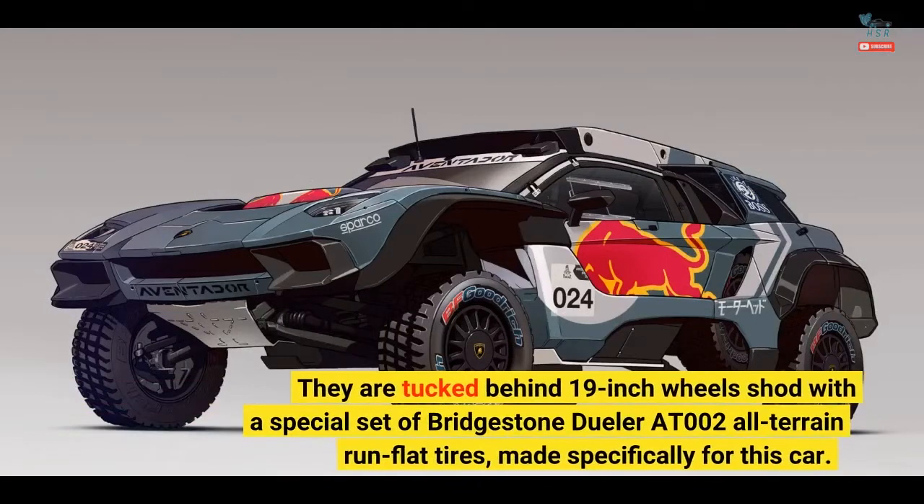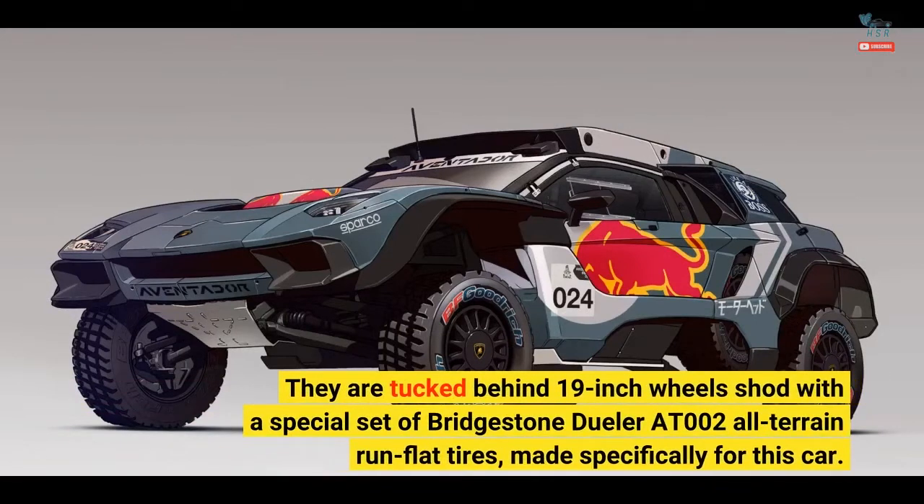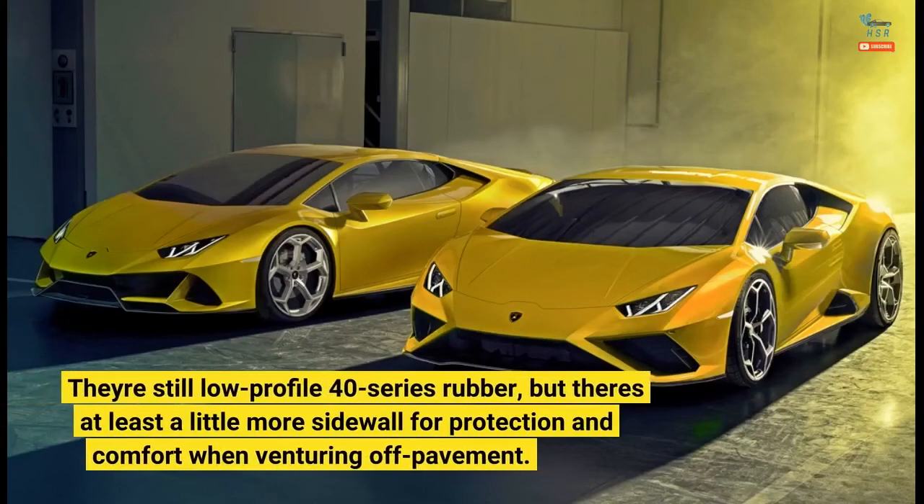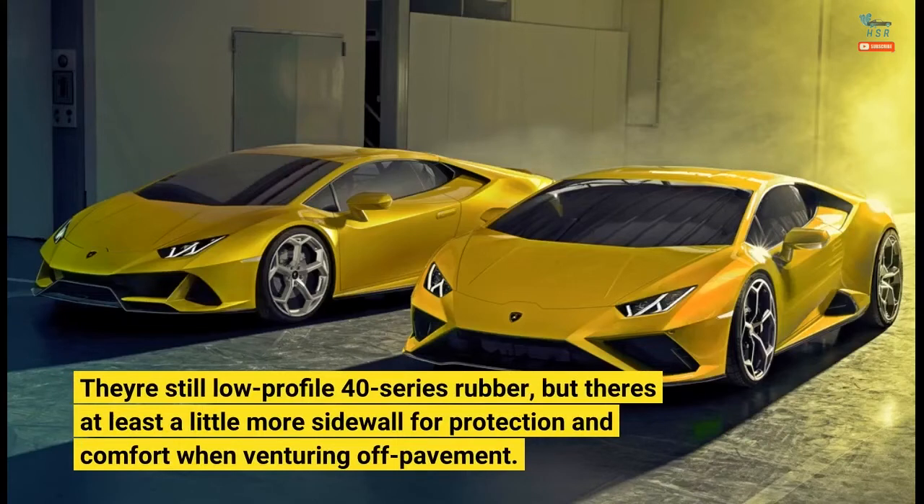They are tucked behind 19-inch wheels shod with a special set of Bridgestone Dueler AT-002 all-terrain run-flat tires, made specifically for this car. They're still low-profile 40-series rubber, but there's at least a little more sidewall for protection and comfort when venturing off pavement.